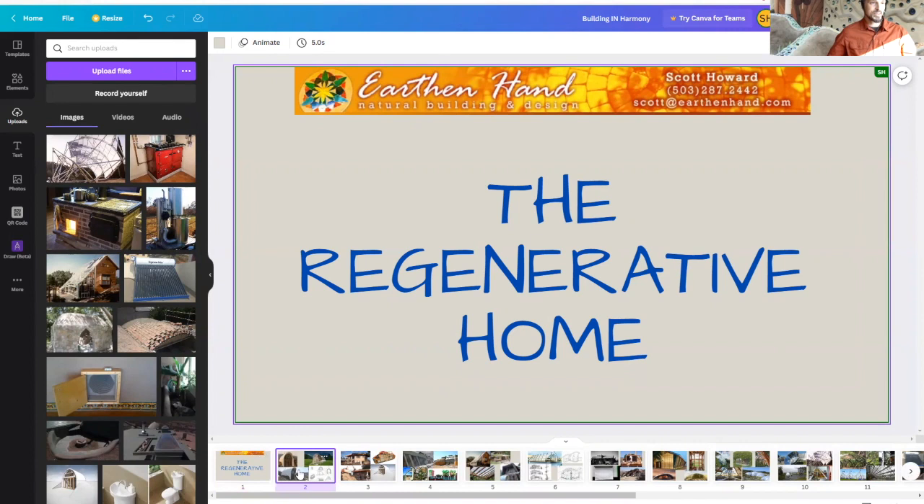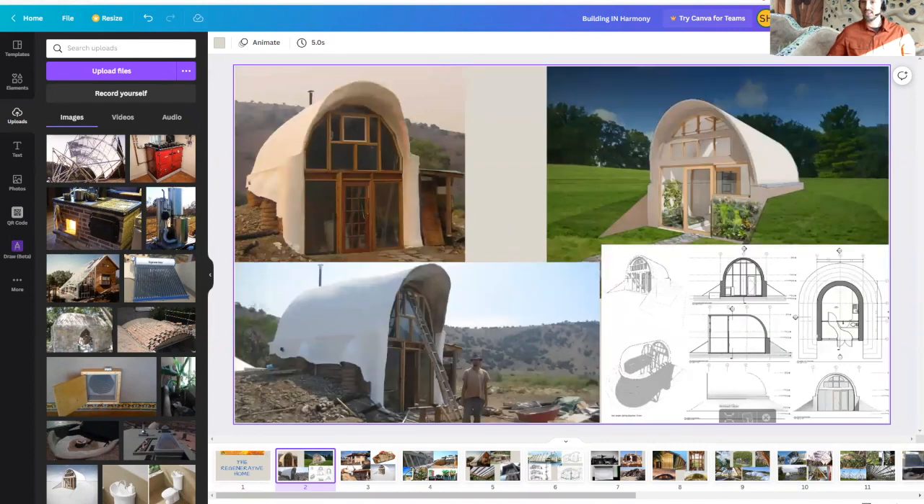Our topic today is the regenerative home. This is a design I came up with around 2012, after taking a workshop with Earthship Biotecture in New Mexico. I learned a lot about their systems and how they design their buildings. After that experience, I took everything I thought was working, made one list, threw away the rest, and redesigned my own version — a self-sufficient, autonomous building — and called it the regenerative home.